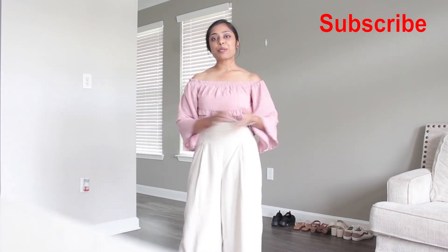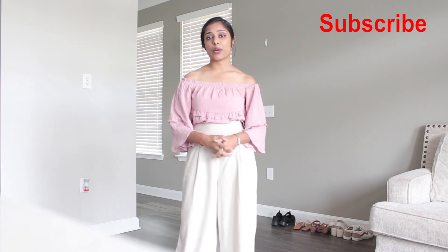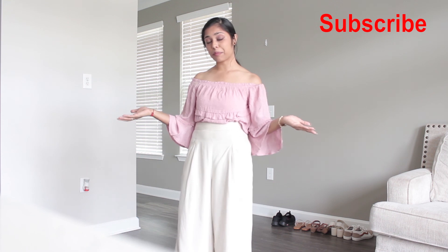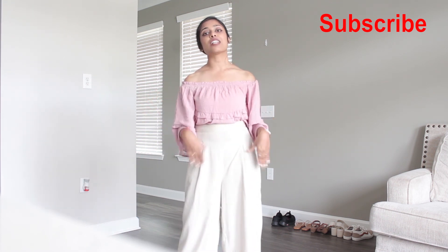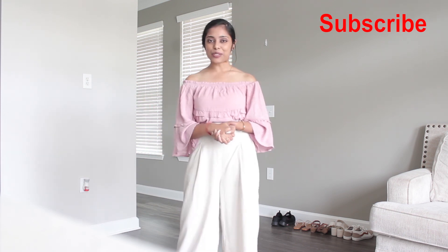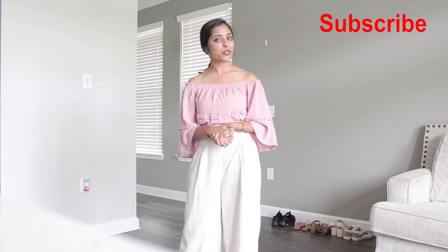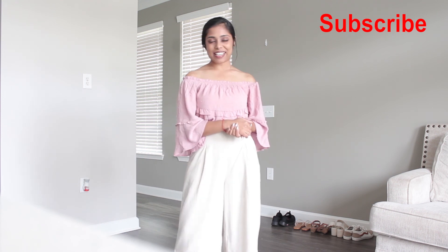Alright, that's all from me on 20 different ways you can wear your palazzo pants, especially for short girls or petites. Even if you aren't petite, these tips and styles would give you inspiration. Hit that like button to support my channel, don't forget to subscribe to see more style videos, and thank you so much for watching — I hope to see you again next time, bye bye!